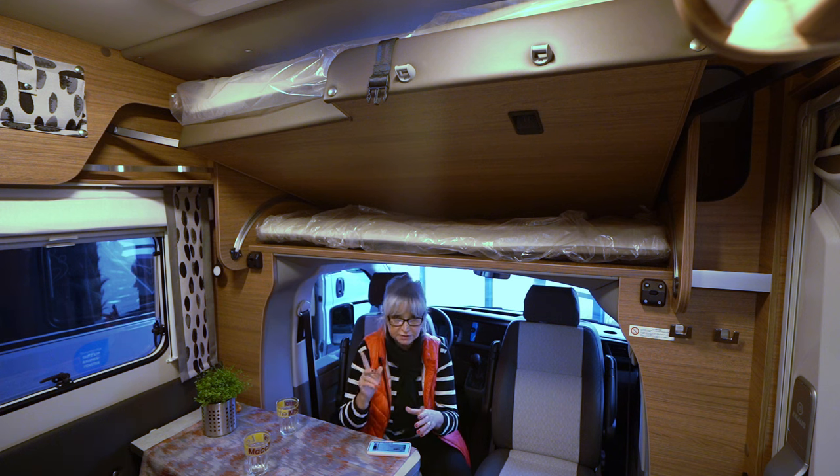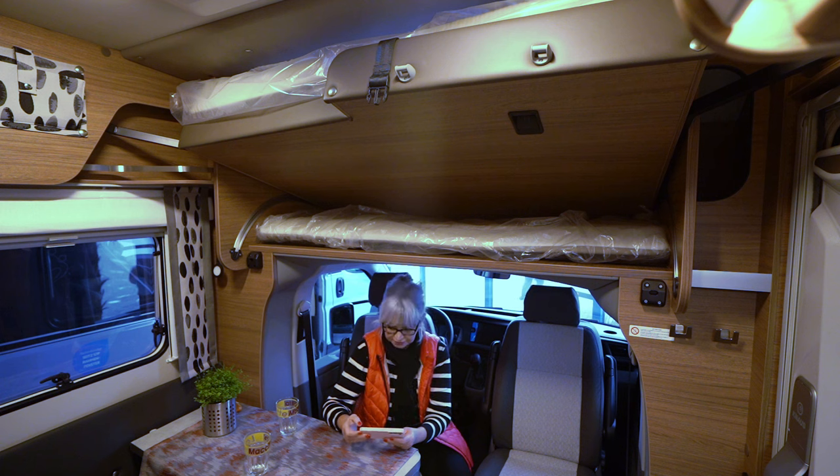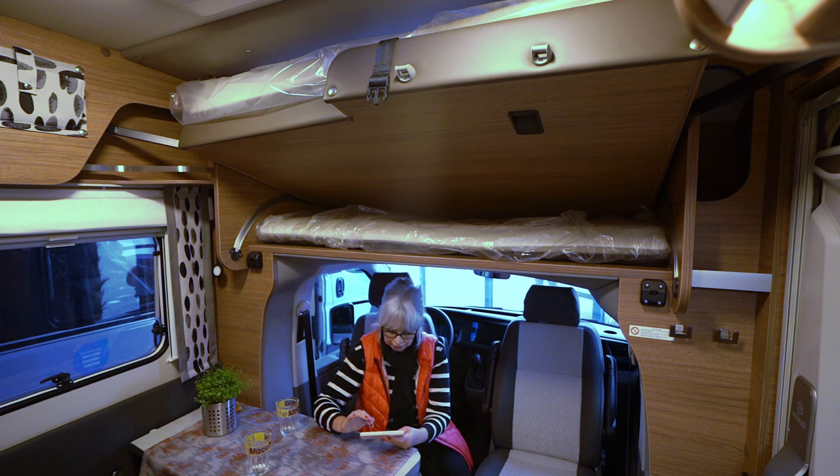Bevor ich euch das Auto jetzt vorstelle und zeige, muss ich euch das ein bisschen erklären, weil das ist eine Spezialanfertigung. Den gibt es erst seit diesem Jahr, seit 2024, also ganz neu. Man will das ausprobieren, hat man mir gesagt.